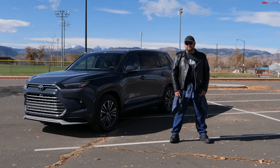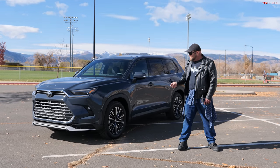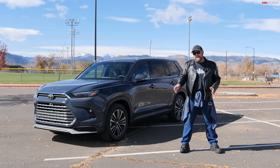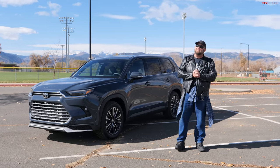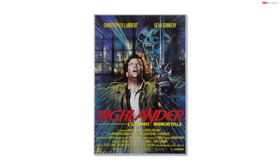There can only be one — and I'm referring to this. This is a 2024 Toyota Grand Highlander, and this one is the Hybrid Max. It is basically the top of the line, the top of the line of the top of the line version of the Highlander. Hence, there can only be one — or of course we could be referring to a movie called the Highlander, one of my favorites as a kid.